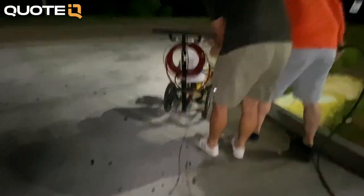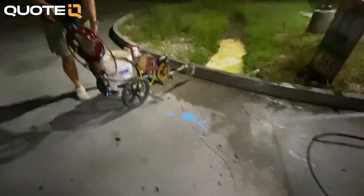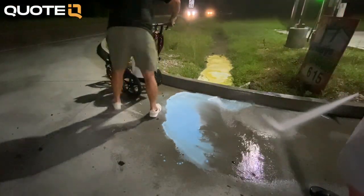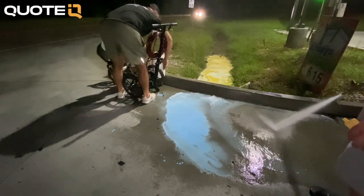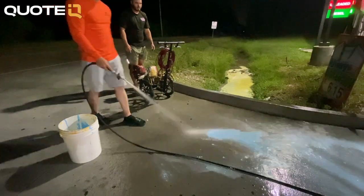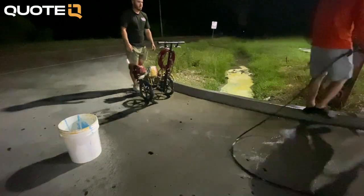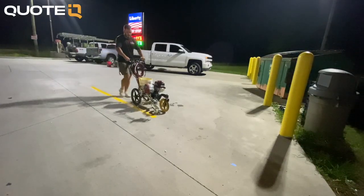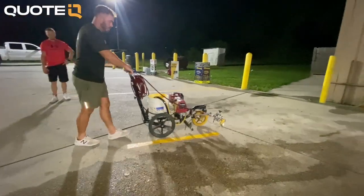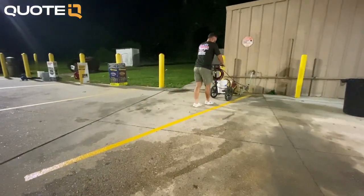The next mistake is something that can happen whenever you paint anything — it's very easy to create a mess if the paint starts dripping or spills, because it quickly gets on everything it shouldn't. We're extremely careful when pouring paint and we always do it over a grassy area. We had a couple of situations where we spilled paint everywhere, but because we did it over grass it ended up being alright — grass grows and concrete shows.